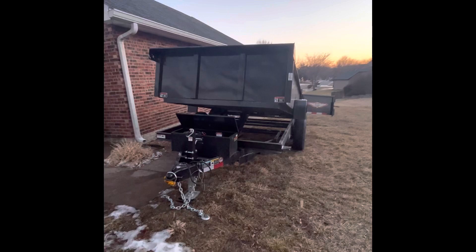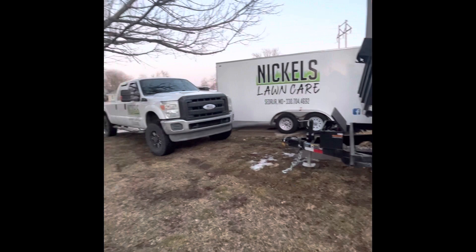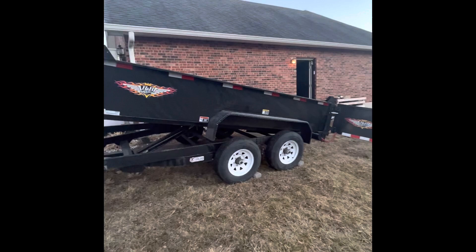It's a perfect width for driving down the road — doesn't stick out hardly at all outside the width of my truck, which is nice compared to my enclosed trailer. My enclosed trailer sticks out quite a bit and I have to worry about staying right between the lines. So I love it.